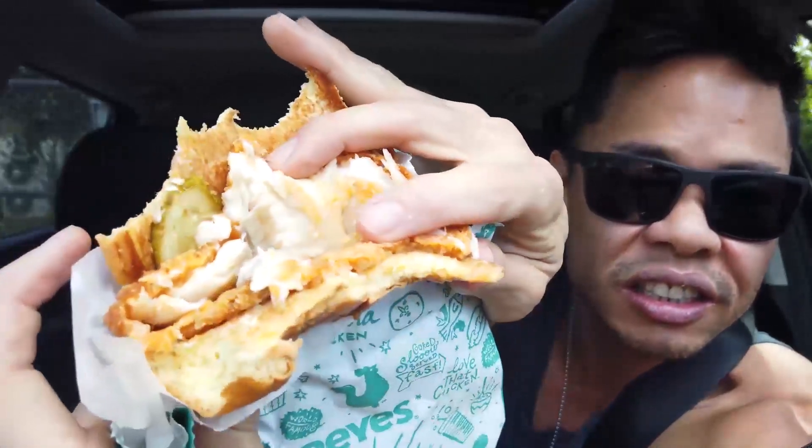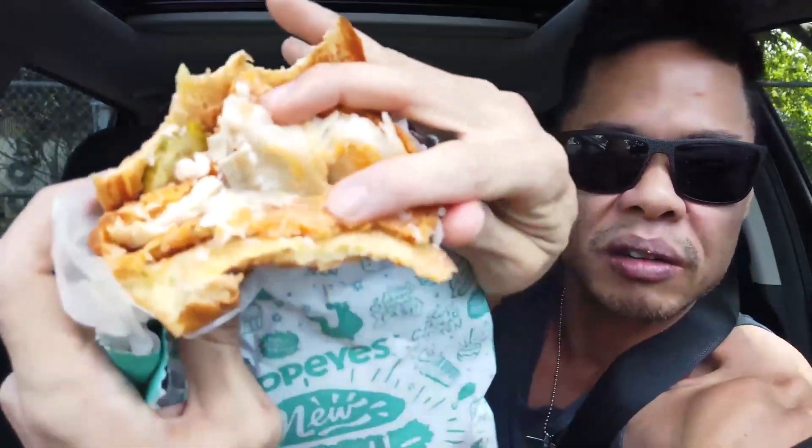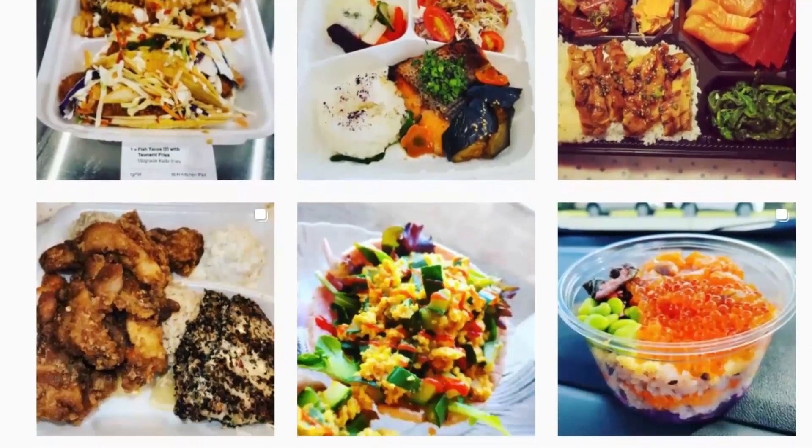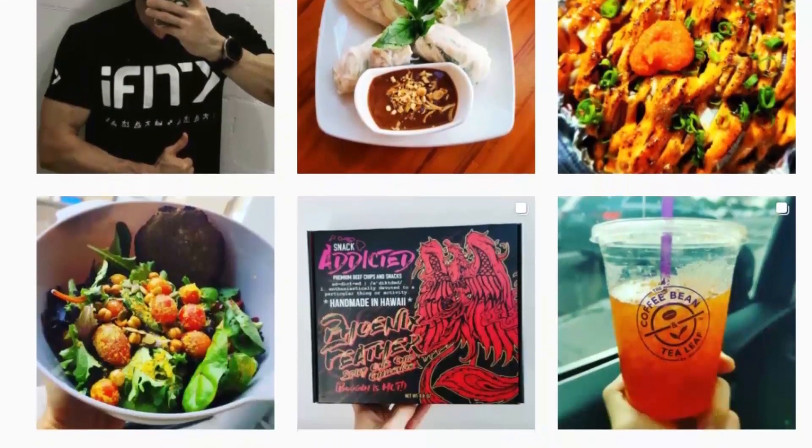Looking at it more closely, you can see it's got those fishy gill things — so it's not like mashed-up fish. I always liked reviewing stuff on my Instagram, but I've leveled up now and am putting it in video format.